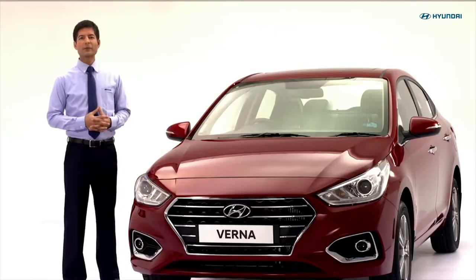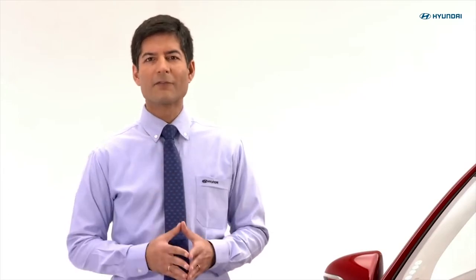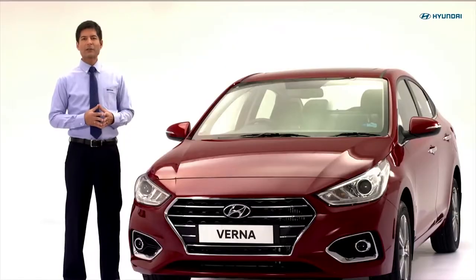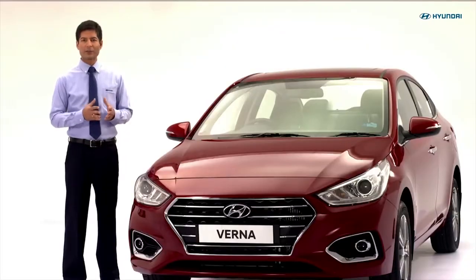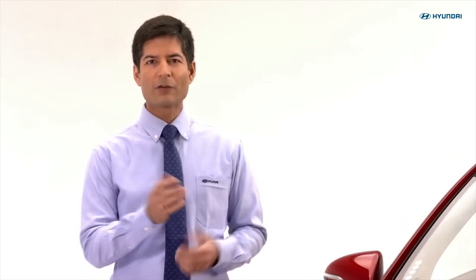Let us now learn some tips for safe and economical driving. Sometimes accidentally hitting a curb or a pothole can cause your vehicle to go out of alignment. So keep a regular check of your vehicle's wheel alignment at Hyundai authorized service centers. The wheel alignment machines at Hyundai authorized dealerships are calibrated regularly, so the data is accurate and authentic compared to unauthorized shops. For best fuel efficiency, maximize use of top gear and drive at a cost-conscious speed of 50 km per hour.